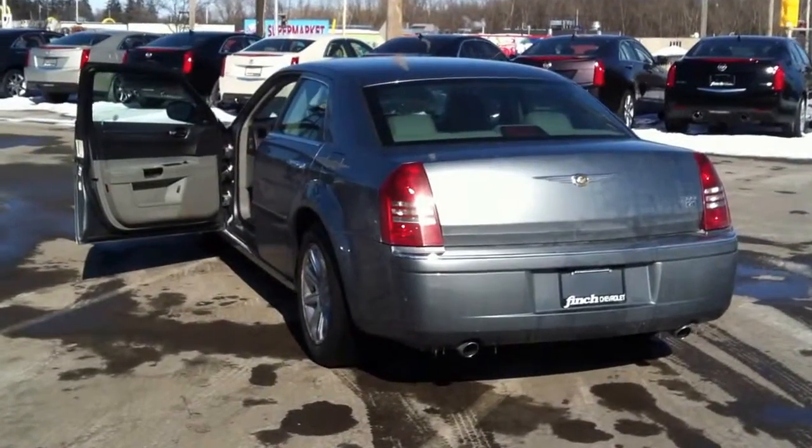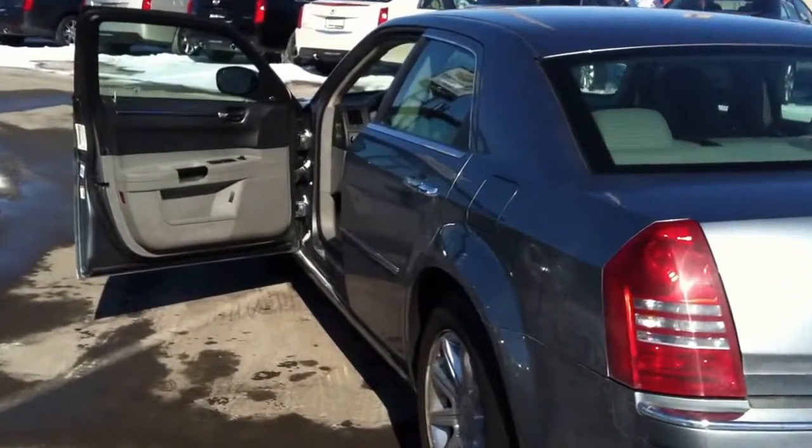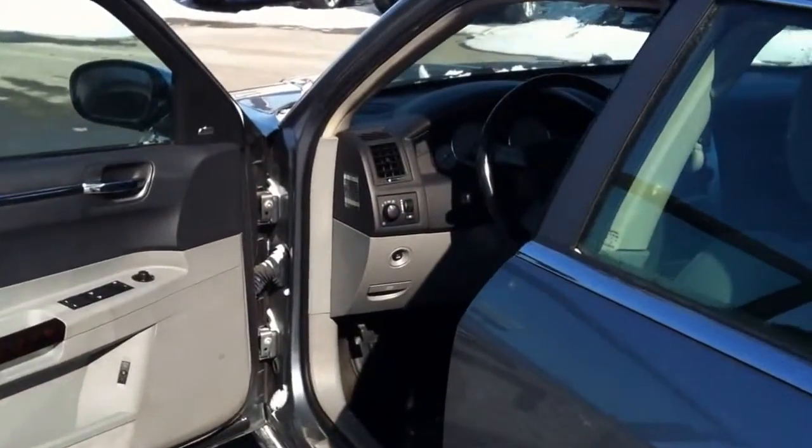This is a very clean car with great options included. It has 18 inch polished aluminum wheels. It also has full leather interior and a power sliding sunroof.